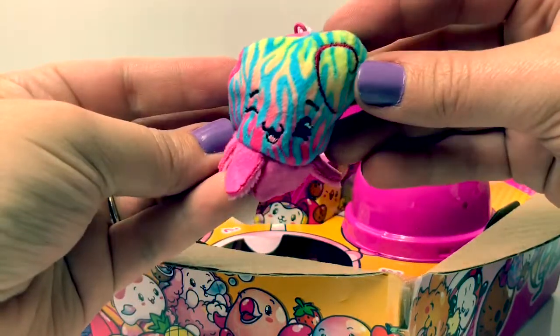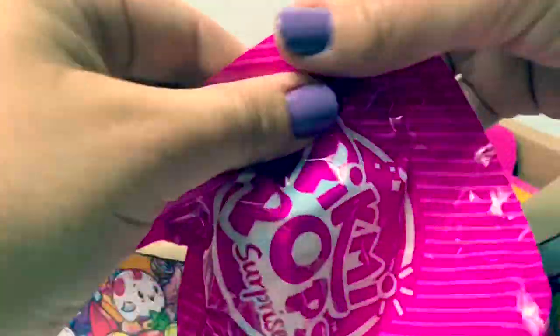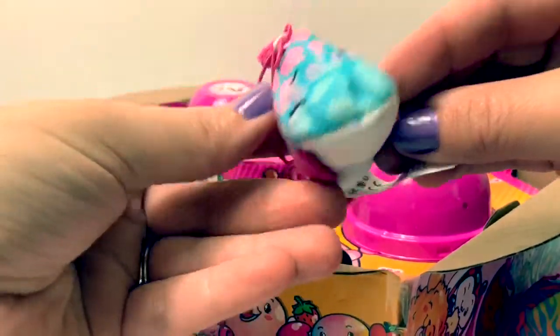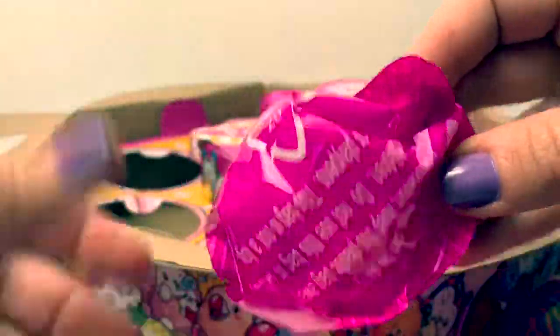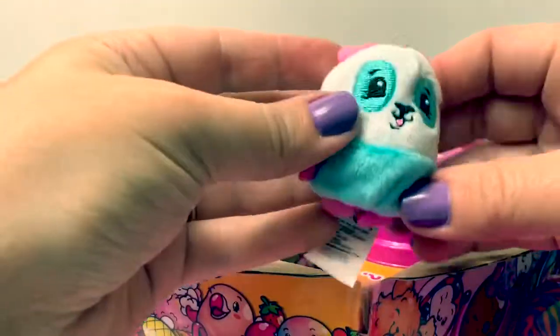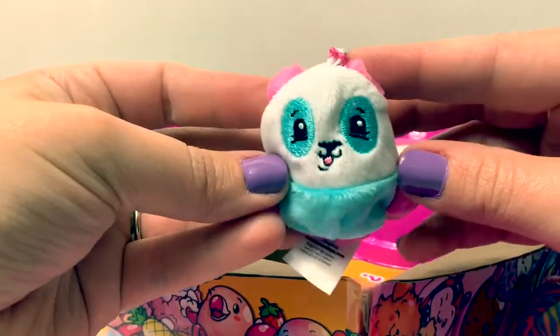This one has a different smell. Surprise number three, surprise numero tres. Aw, look at this one. This one has a different flavor also. Surprise number four, surprise numero cuatro. Aw, how adorable. Smells good.